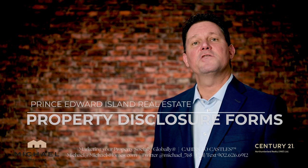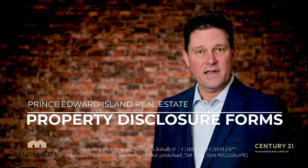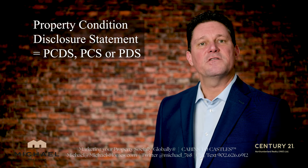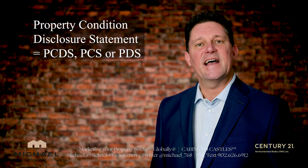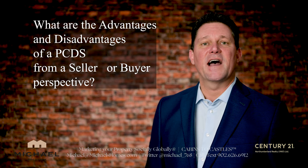Do you know what a property disclosure form is and how it affects you as a buyer or as a seller? The property disclosure form is also known as a PCDS or PCS. In this video, we're going to find out what the advantages and disadvantages from both sides are.